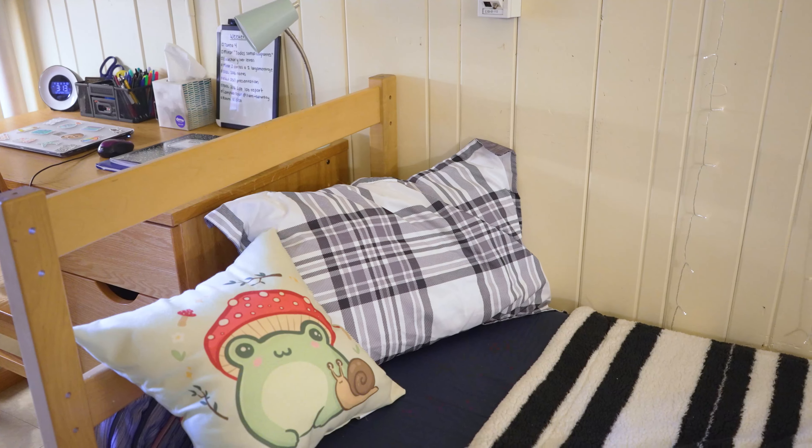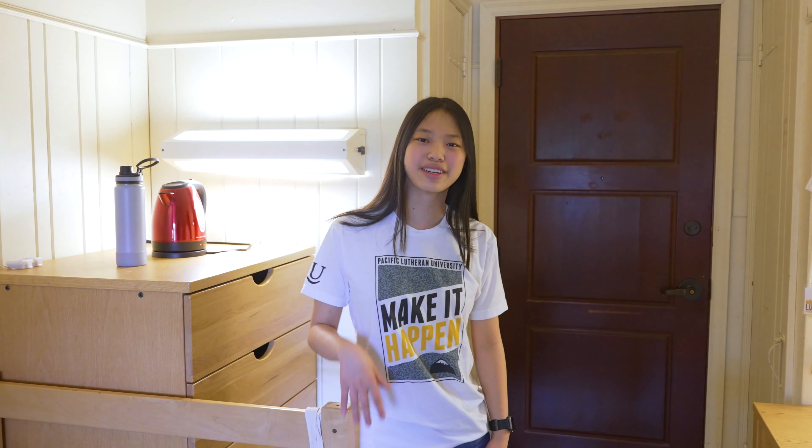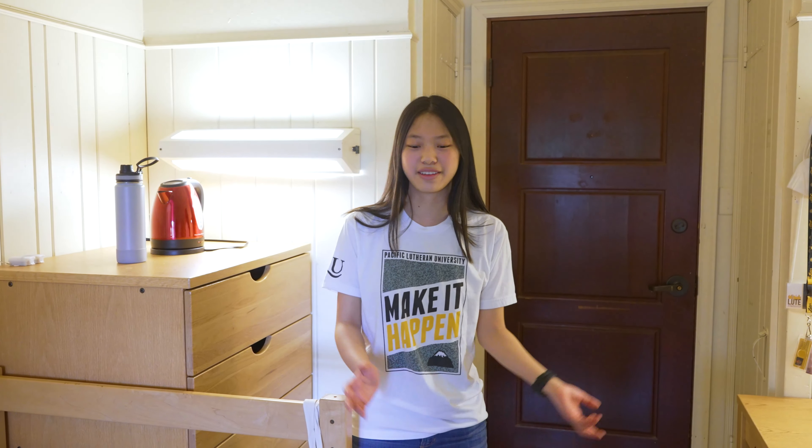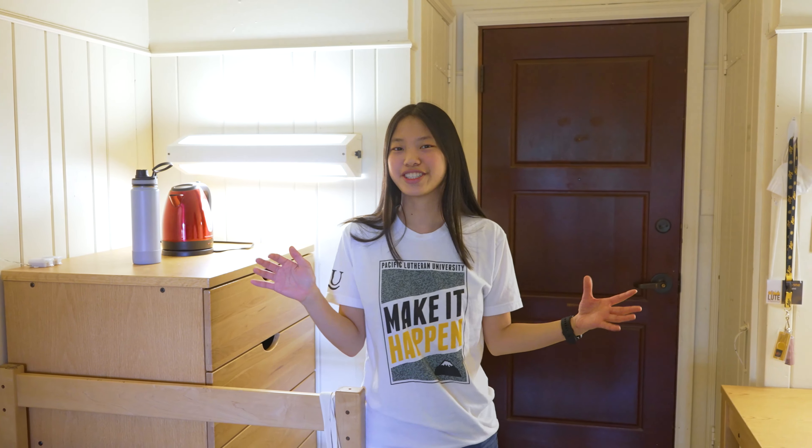Right here I have this little couch and this little chair, so that when I have friends over it feels homey. And I love my rug too, because it makes the space feel less spacious in a sense.